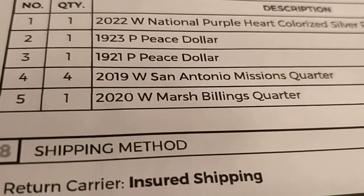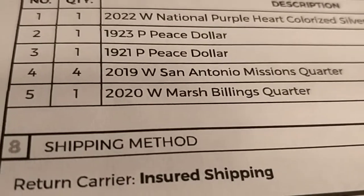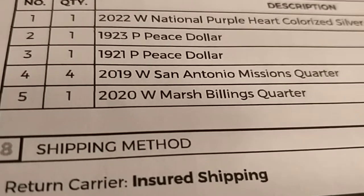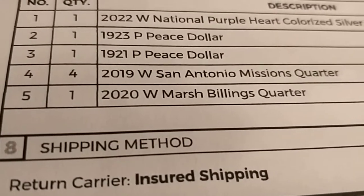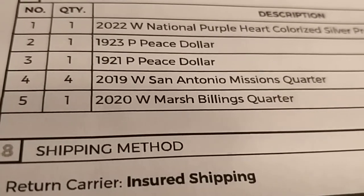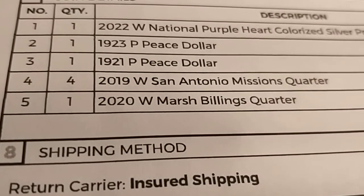I'll keep you updated when I get my grades back, probably in around three to five months because the party grades are taking forever. Cross your fingers and wish me luck — Ultra High Relief out.